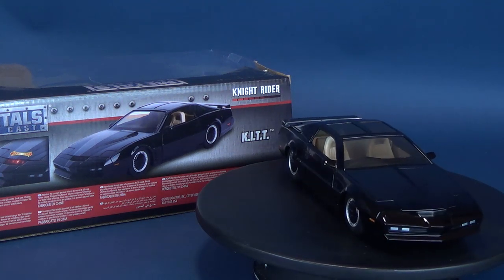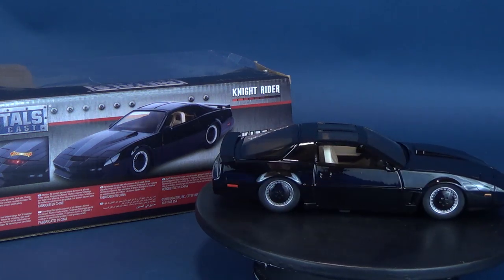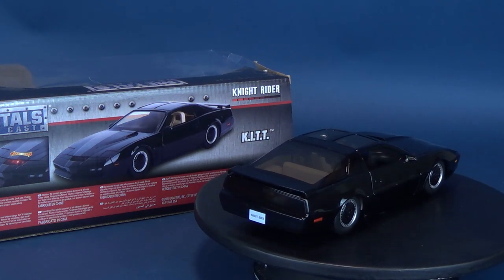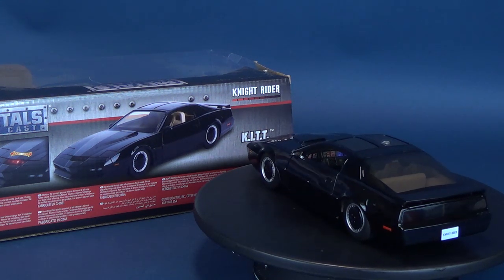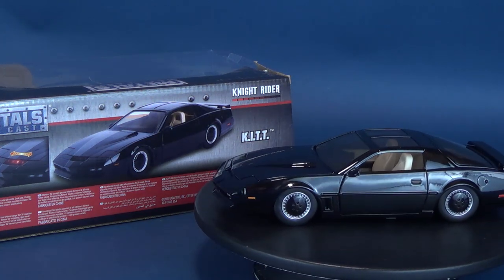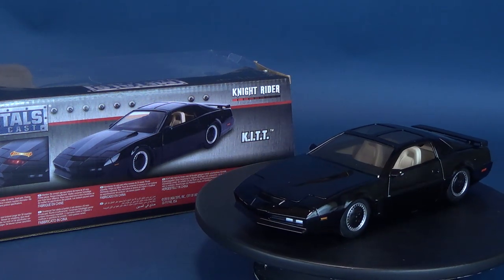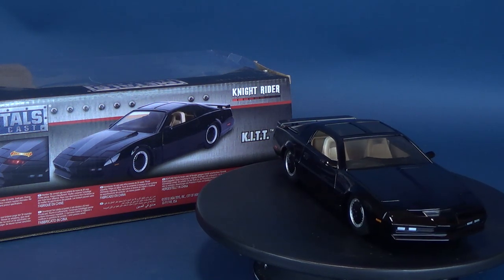Knight Rider is an American television series that originally ran from September 26, 1982 to August 8, 1986. The series was broadcast on NBC and starred David Hasselhoff as Michael Knight, a high-tech modern crime fighter assisted by an advanced artificially intelligent and nearly indestructible car known as Kit.